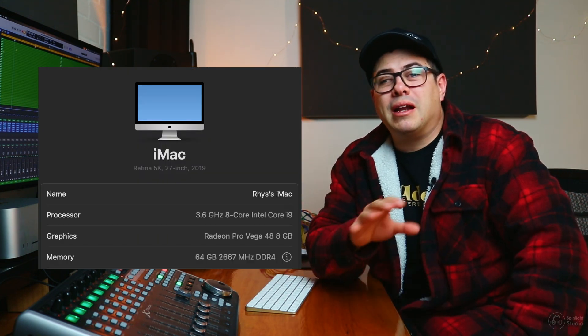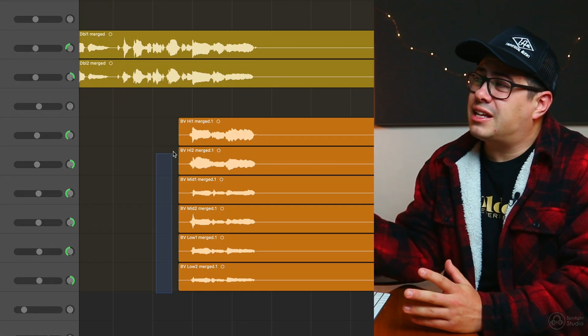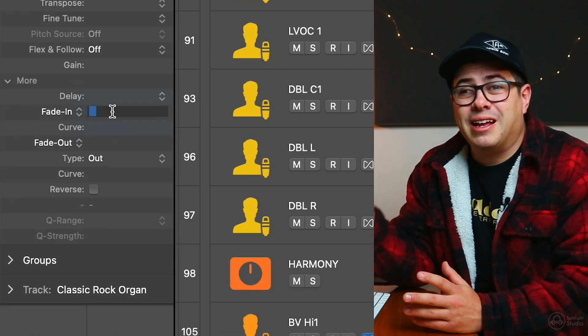I'm coming from a 2019 Intel Mac with 64 gigs of RAM and an 8-core processor. It ran well for a long time until I started updating, then things started to get sluggish. Ever since I updated from Catalina to Ventura, there have been some pretty significant performance issues which have been slowing me down and making mundane tasks a little bit annoying.